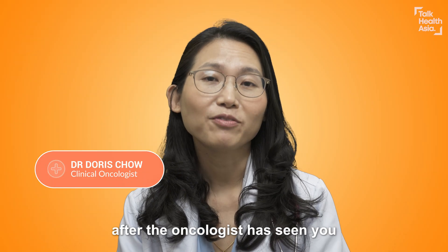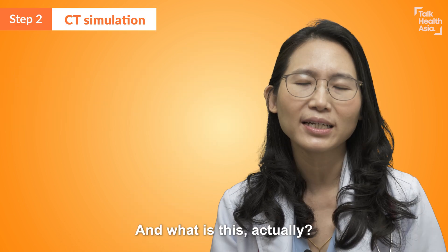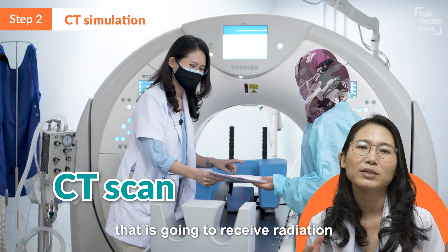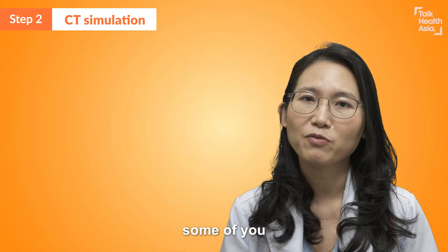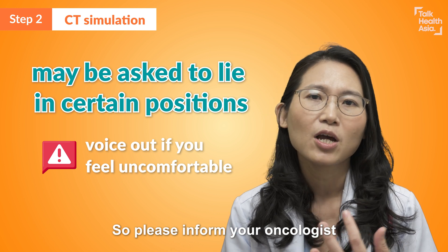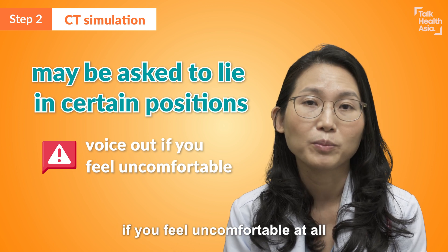So step two — after the oncologist has seen you, your oncologist will arrange for you to go for what we call a CT simulation. Basically, we will bring you to a CT scan room where we will take a CT scan of the area that is going to receive radiation. During the CT simulation, some of you will be put in a very uncomfortable position, so please inform your oncologist or the radiographer — the person in the CT scan room — if you feel uncomfortable at all.